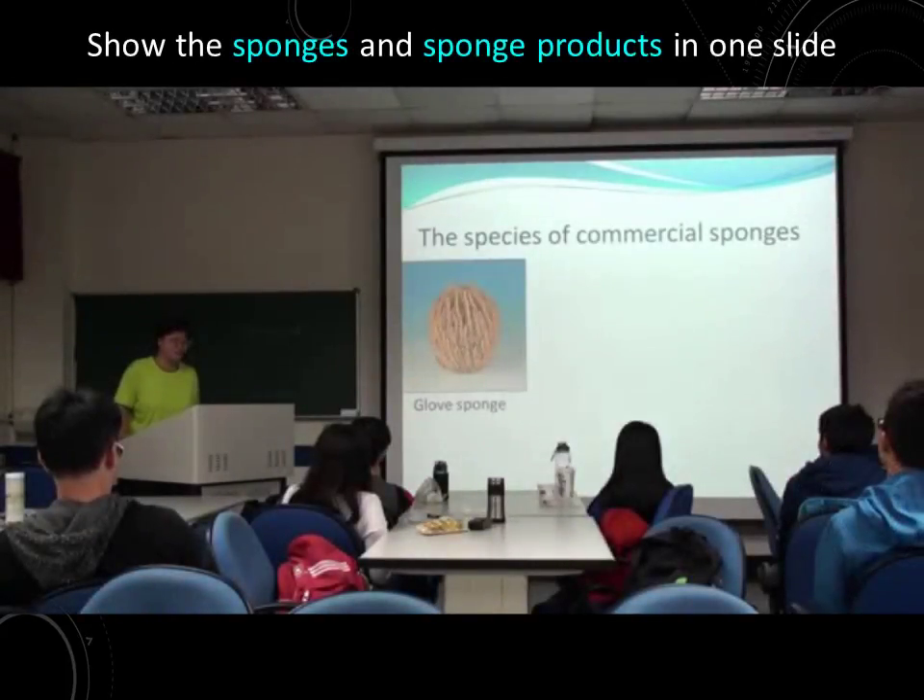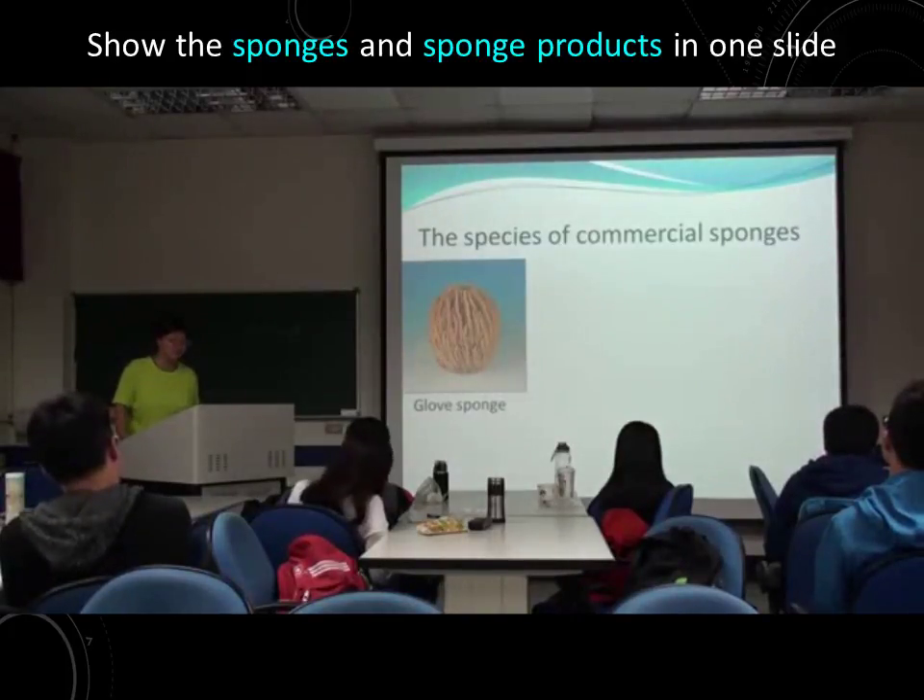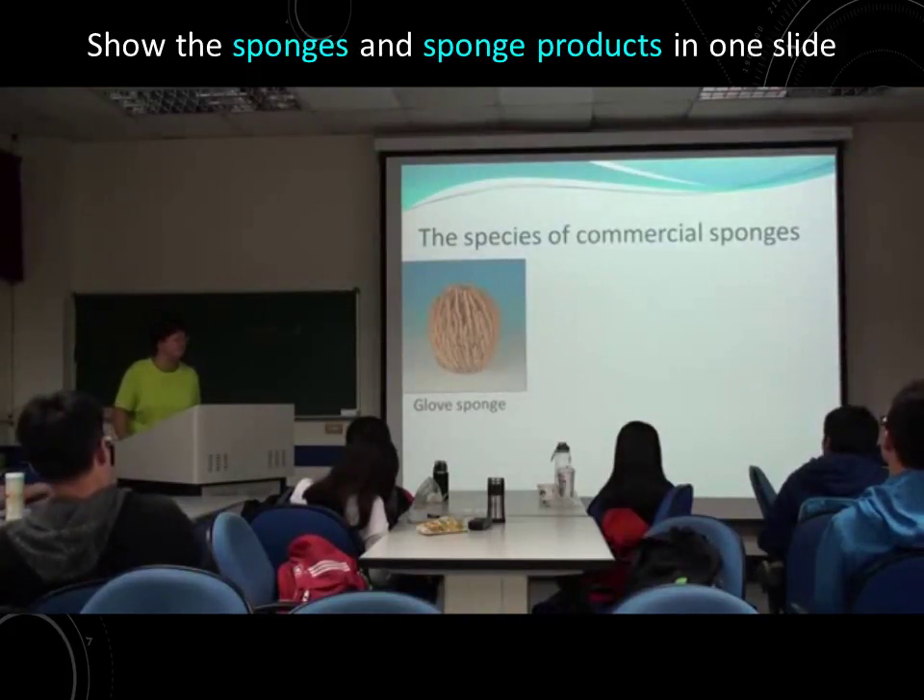These are the species of commercial sponges in this research. The first is the gold sponge.